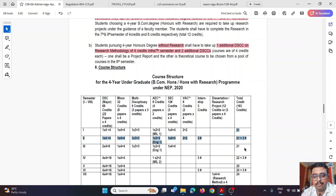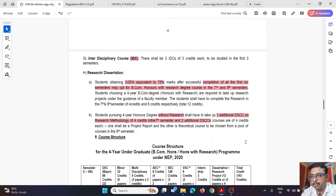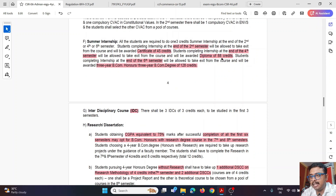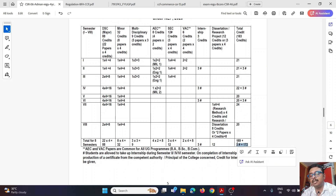Continuing the credit breakdown: 3rd semester — 21 credits; 4th semester — 22 credits plus 3 internship credits = 88 credits total at the 2-year exit. At the 3-year exit (6th semester), the required credits are also met. For the full 4-year program, with or without research, the total is 172 credits.